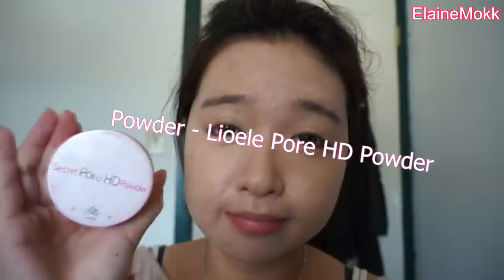Next is the Secret Pore HD Powder from Leo Eli — yes, I'm extremely obsessed. I apply this evenly all over my face to set the BB cream and concealer. This powder is actually a match made in heaven with the primer I used earlier. Using both of them makes your skin feel like silk. So obsessed with it.